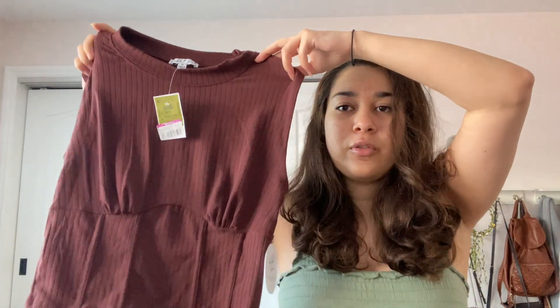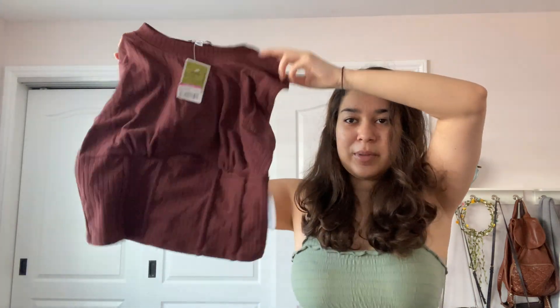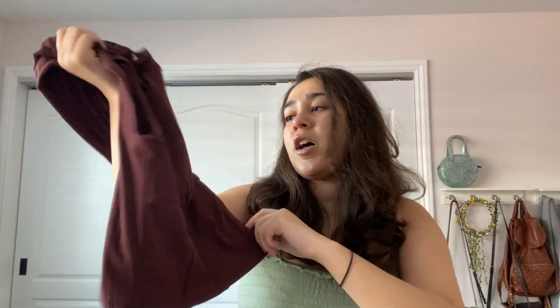Next up from Ross I have this brown tank top — not spaghetti straps, more like thick on the shoulders. I don't even know what I'd call this, but it's a brown top. Fall colors, fall vibes — brown is very in nowadays, and it's something cute and different for me. This was $7.99, so you know, good deal.